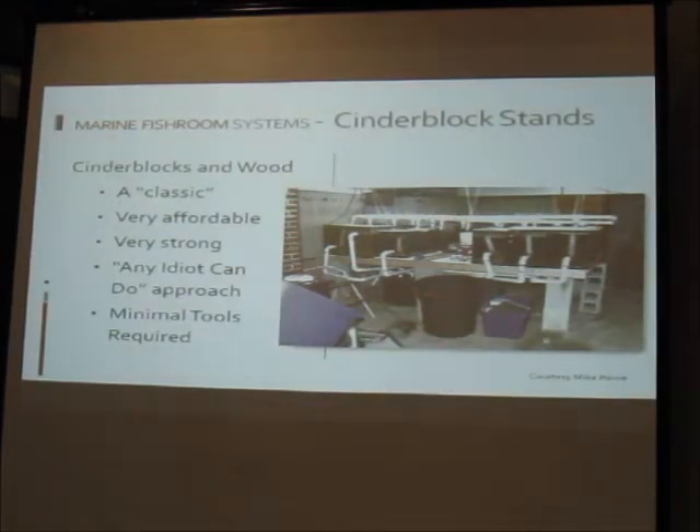Cinder blocks and wood have been around for decades — very easy to stack, very affordable, very strong. It's the 'any idiot can do it' approach. All you need is a drill to screw a basic wood frame together, have the lumber cut by the hardware store, and set it on cinder blocks. You'll actually see professional hatcheries that look exactly like this.